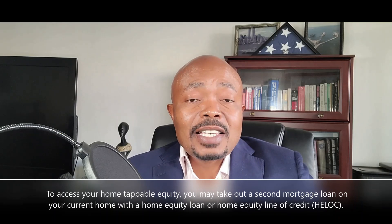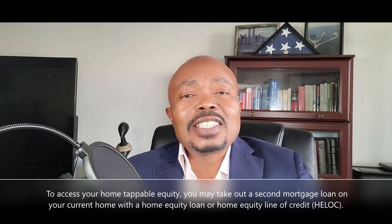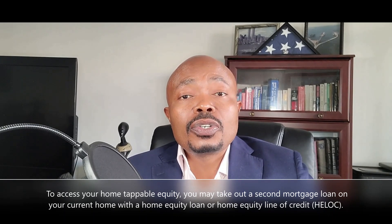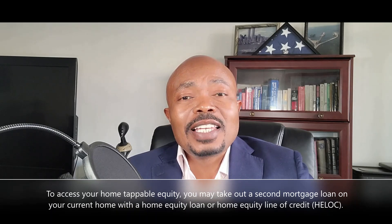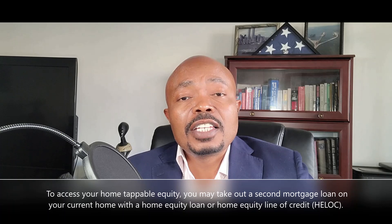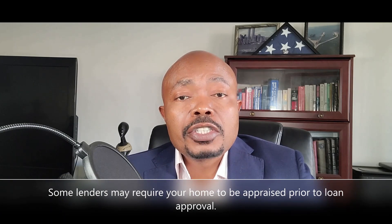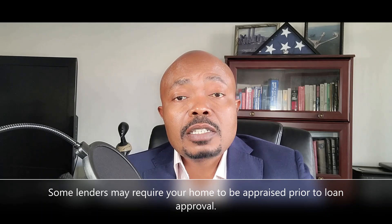In a nutshell, when you access your home's tappable equity, you are taking out a second mortgage loan and using your home as collateral to secure that second loan. In addition to your primary mortgage, you are giving the lender a second mortgage, or a lien, on your home. The process works similarly to getting a primary mortgage loan — after researching potential lenders for favorable loan terms and deciding on a lender, you will apply and submit all the relevant paperwork. Note that some lenders may require your home to be appraised prior to loan approval.